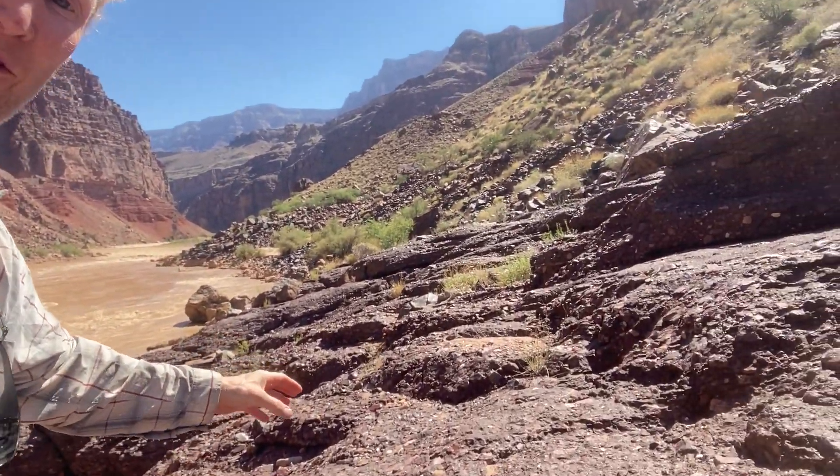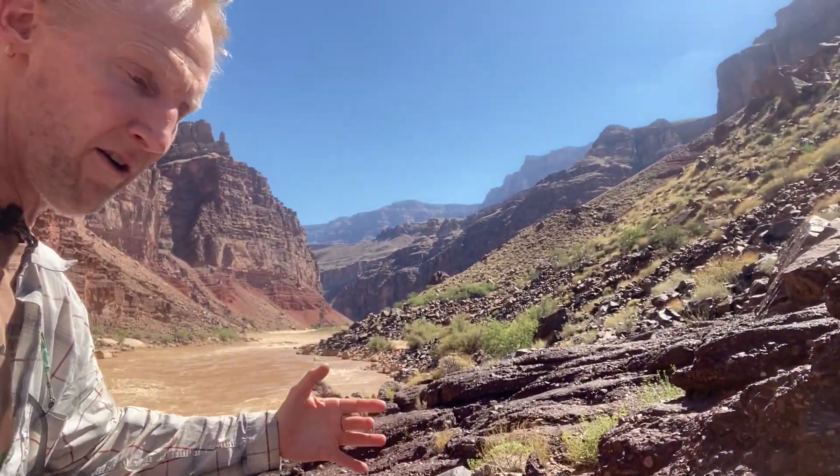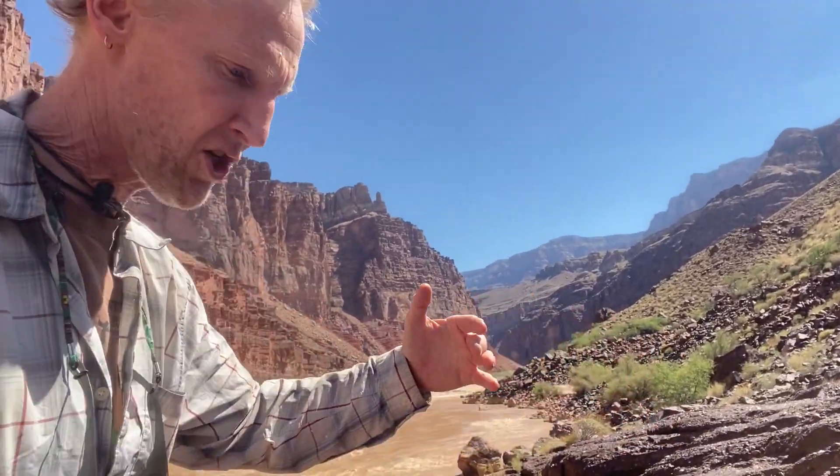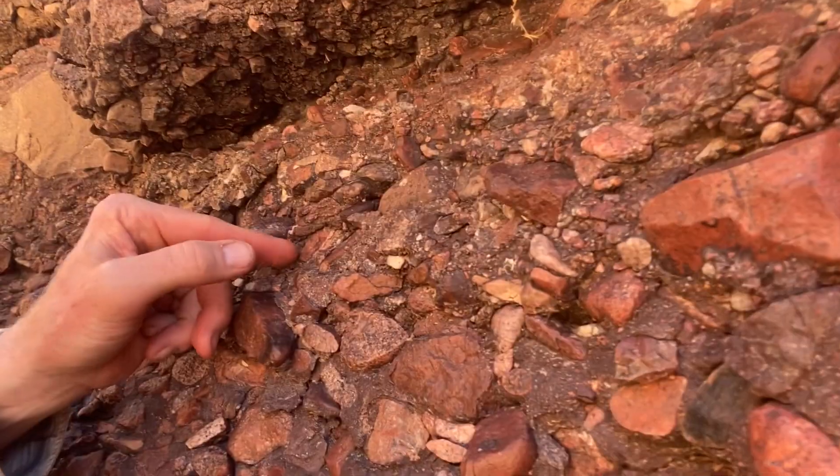As we take a brief hike here, we're walking across a rock formation that is very bizarre. It's called a conglomerate or a breccia, and it's filled with lots of tiny pieces of angular and broken-up pieces of that granite that were deposited as rivers,